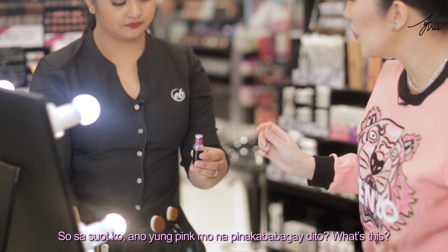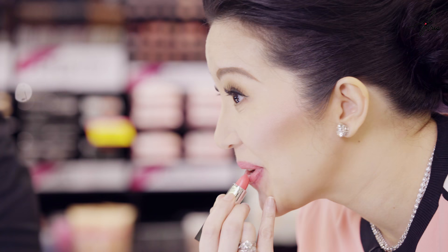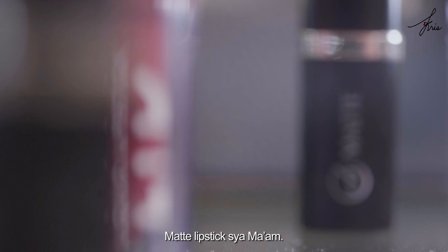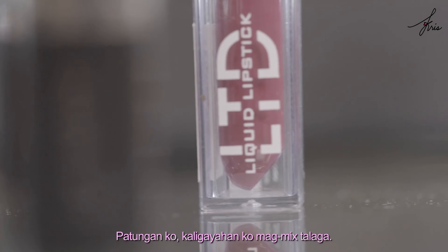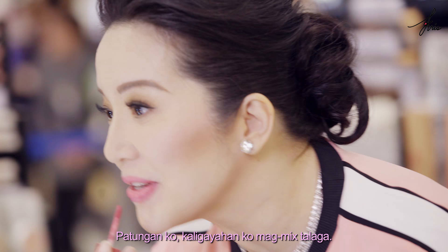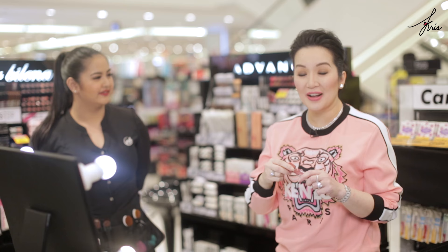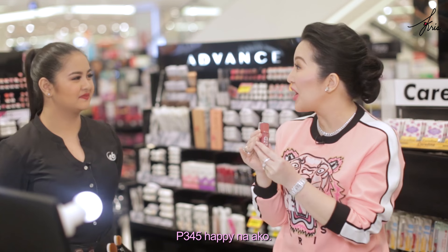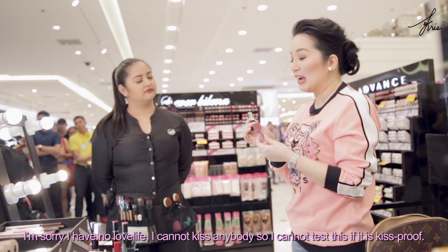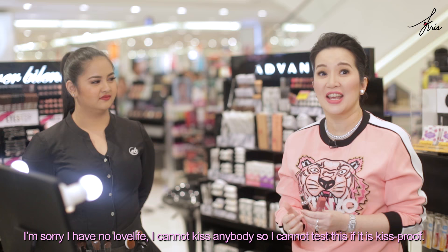So based on what I'm wearing, what's your pick na pinakababagay? Pasha? And what's the collection? Matrix. I feel na ito yung bagay sa complexion ko. Let me try mixing — my happiness is really mixing! Oh, see? It does something when you combine the two. So if I combine the two, this is P165 and the other is — so the total is P345. I'm happy. I have no love life so I cannot test if it's kiss proof.